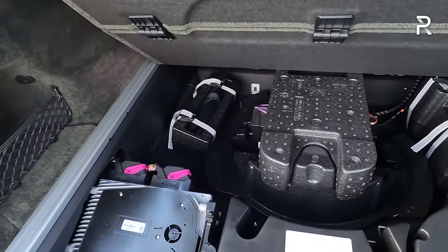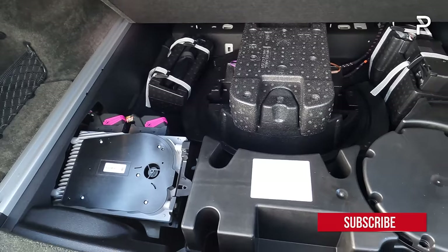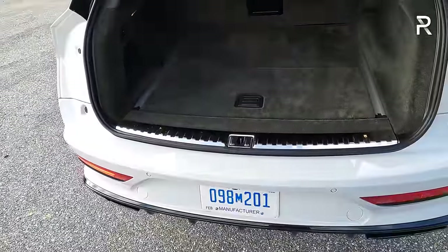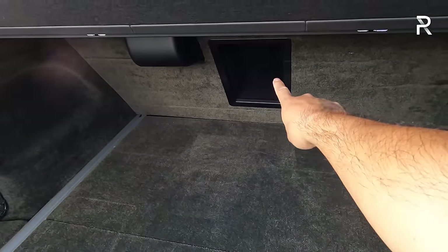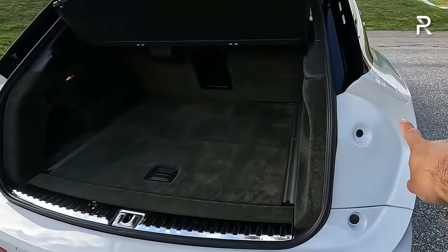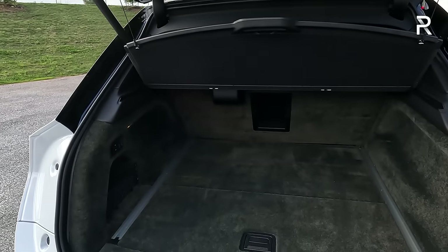Underneath the trunk floor there's a ton of storage, a fix-a-flat kit and air compressor — no spare tire. Some of the speakers and amplifiers for the Naim stereo system can be found underneath there. The rear seats actually don't fold down — there's just a pass-through for longer items. Overall, the cargo area is useful, but you're going to find more space in something like the new extended wheelbase Range Rover. Bentley missed an opportunity here — the EWB's extra length went entirely to the rear seat area, not the trunk.